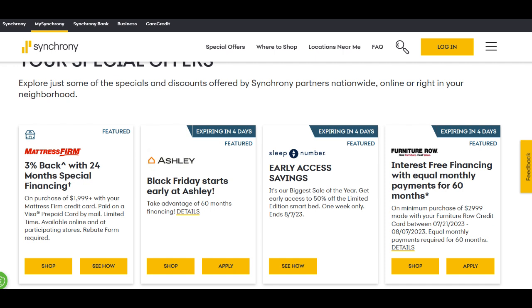Furthermore, the account has no monthly maintenance fees, providing a hassle-free and cost-effective way to save. Unlike some other banks that may charge various fees, Synchrony ensures that your hard-earned savings remain intact and untouched by unnecessary expenses. This transparent and customer-friendly approach is a breath of fresh air for those seeking a straightforward savings solution.